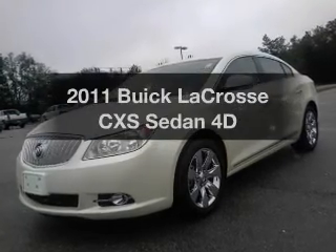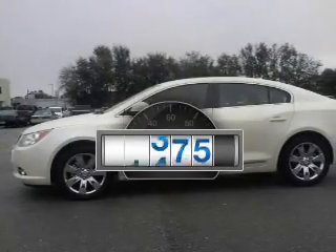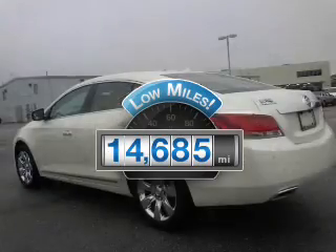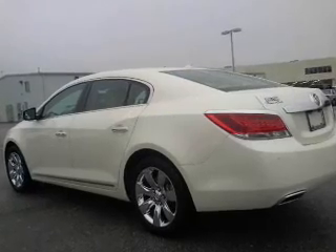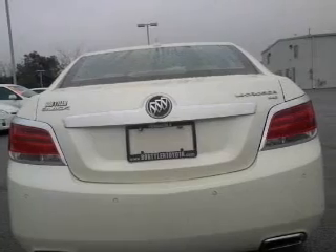Check out this 2011 Buick LaCrosse. This is the set of wheels you've been looking for. Low mileage is an important factor in your purchase, and this vehicle delivers a low odometer reading. With a reliable engine, driven by an automatic transmission, GPS navigation will guide you to your destination.